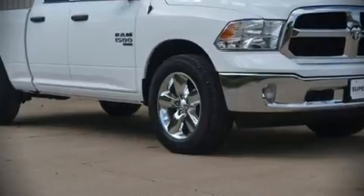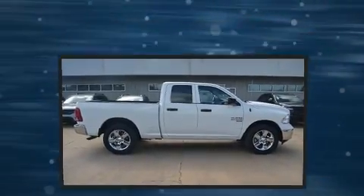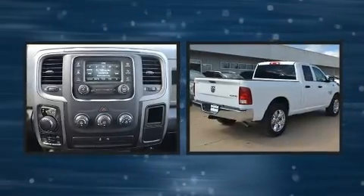This 4-door, 6-passenger truck offers the latest in technological innovation and style. It's equipped with tons of terrific amenities, but it won't break your budget.